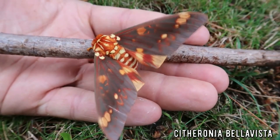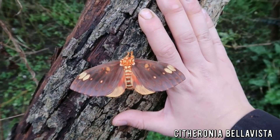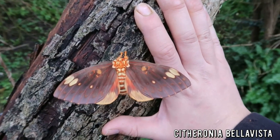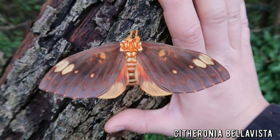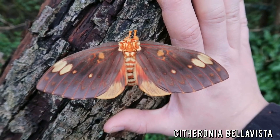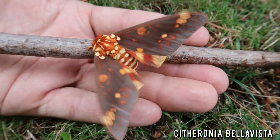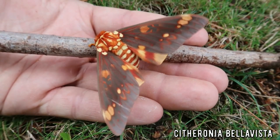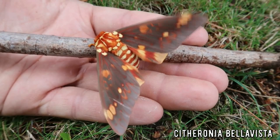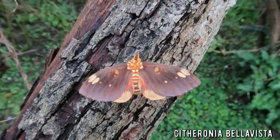Another amazing giant silk moth species stealing the show. It's called the Fiery Devil Moth, Citeronia Bella Vista. It is found in Colombia, Honduras, Nicaragua, Costa Rica, Palma, Western Venezuela, Western Ecuador and South Ecuador. Its color pattern is amazing — just look at how awesome this species is. A truly fantastic species of insect.